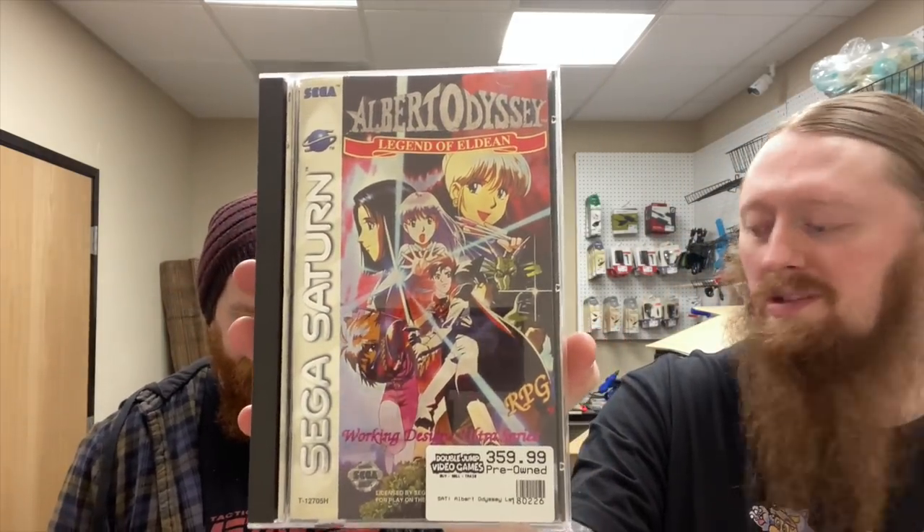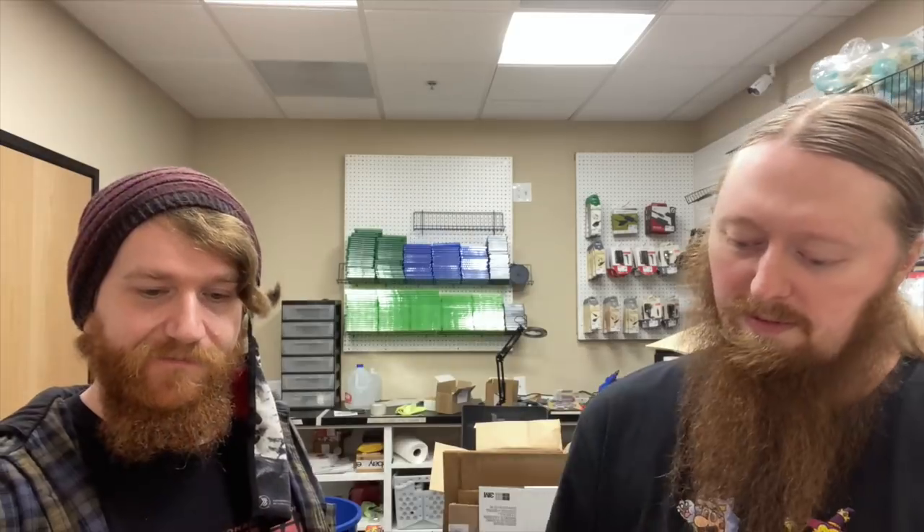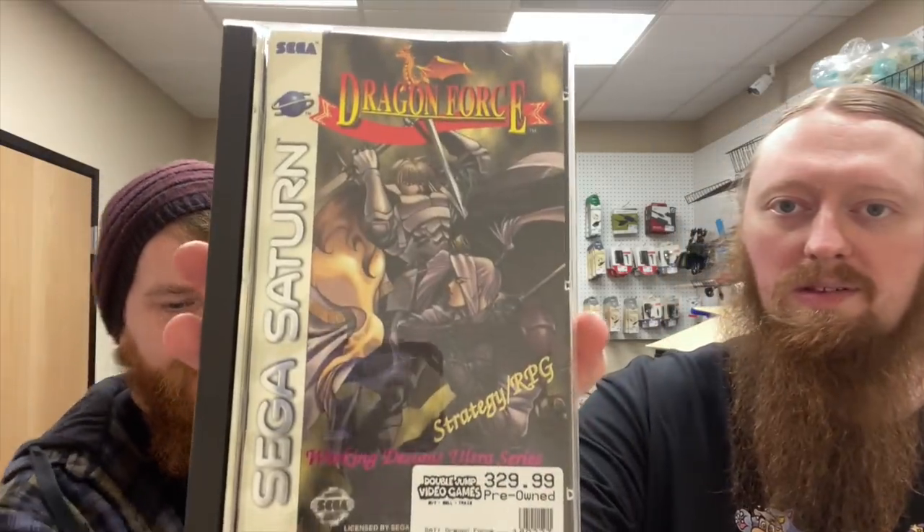We have Albert Odyssey for the Sega Saturn. There are four Saturn games here and they're all in very good condition — none of the discs need to be resurfaced, no major cracks on the cases, no wavy back art. These are really, really nice condition ones. We also have Shining the Holy Ark, Dragon Force, and Shining Force 3.